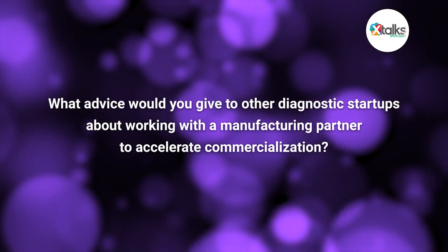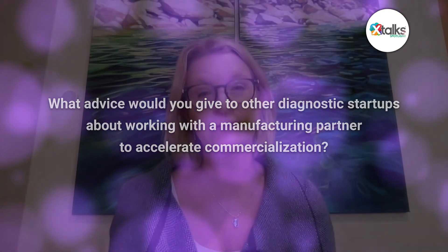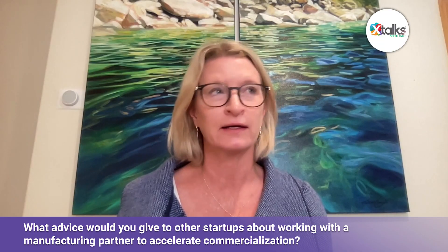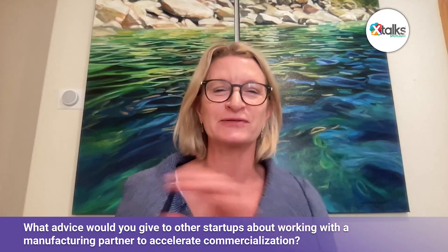What advice would you give to other diagnostic startups about working with a manufacturing partner to accelerate commercialization? You want to pick your partner wisely — a partner that's going to be willing to at least invest some time in you early to give you that feedback. It doesn't need to be as intense as what we're going through, which is wonderful. But at least being able to speak with somebody on the manufacturing side early. We also focused on making the chemistry as simple and robust as possible, because with a simple chemistry workflow, the cartridge is also simple, and with a simple cartridge, we have a simple and low-cost instrument.